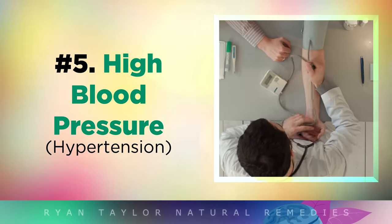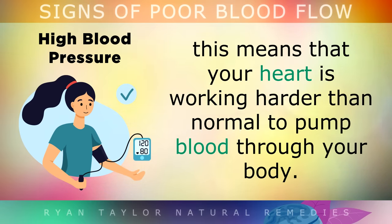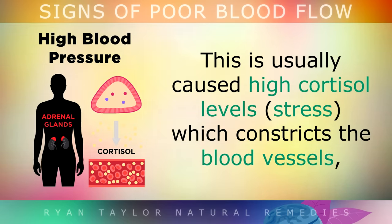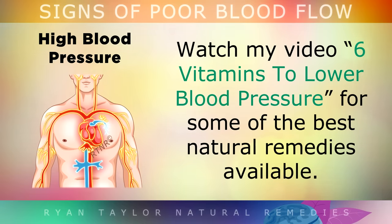High Blood Pressure. If your blood pressure reading is 130 over 80 or higher, this means that your heart is working harder than normal to pump the blood through your body. High blood pressure is usually caused by having high cortisol levels, the stress hormone which constricts the blood vessels, or it could be caused by having stiff or clogged arteries which is making it harder for blood to travel around the body freely. Be sure to watch my video '6 Vitamins to Lower Blood Pressure' for some of the best natural remedies available for this.